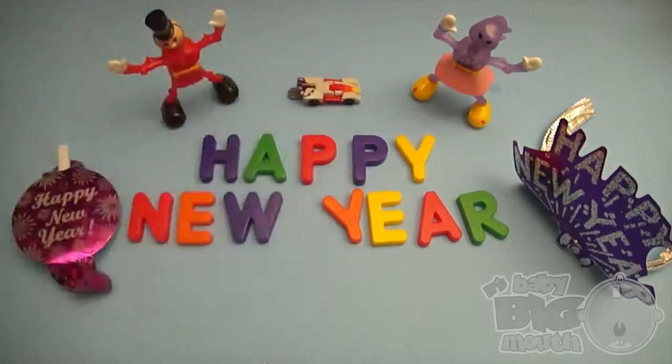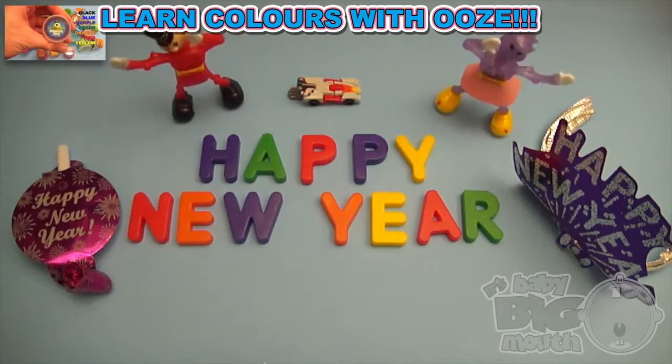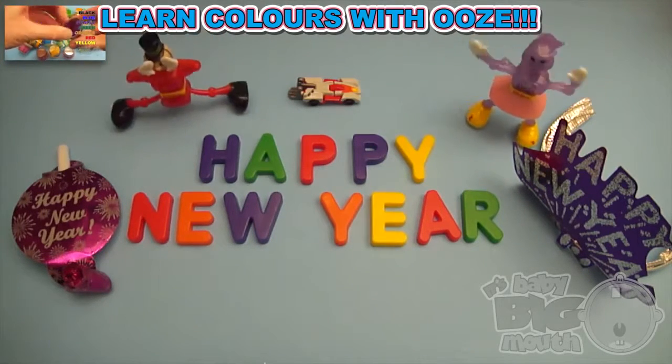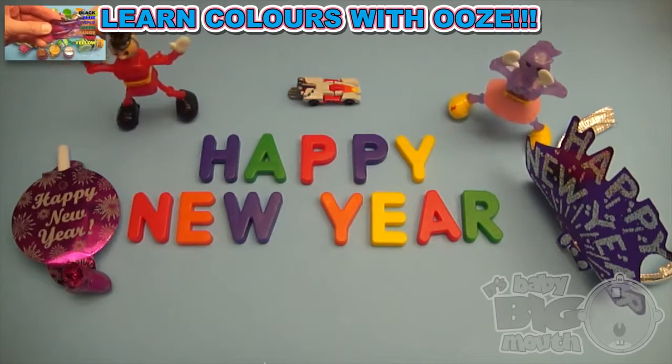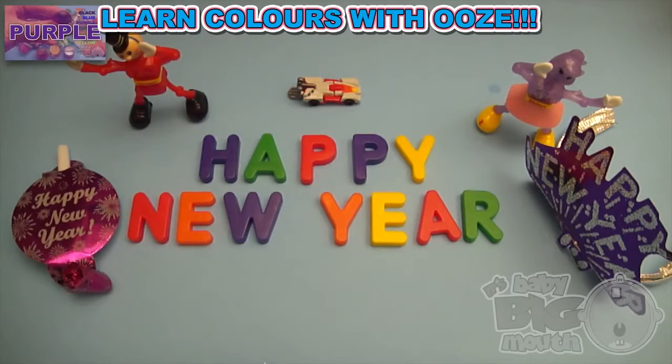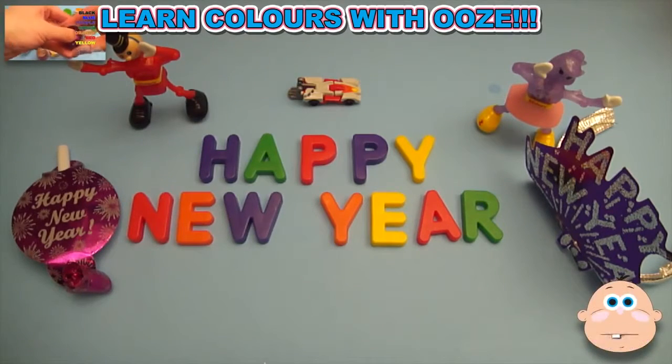And now, a spelling celebration! Happy New Year! And thanks for cracking us up!